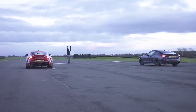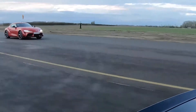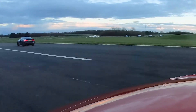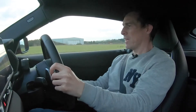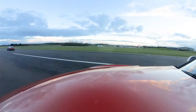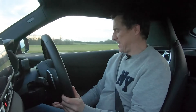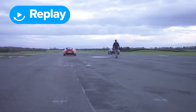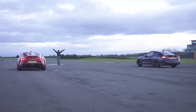Three, two, one — a bit of wheel slip this time, but I'm getting full power now. Definitely getting full power, but I'm getting thrashed at the same time.